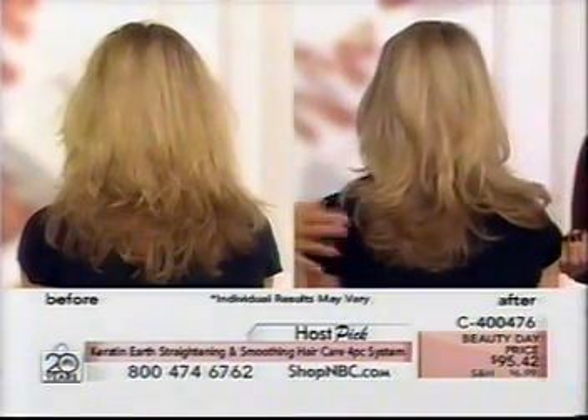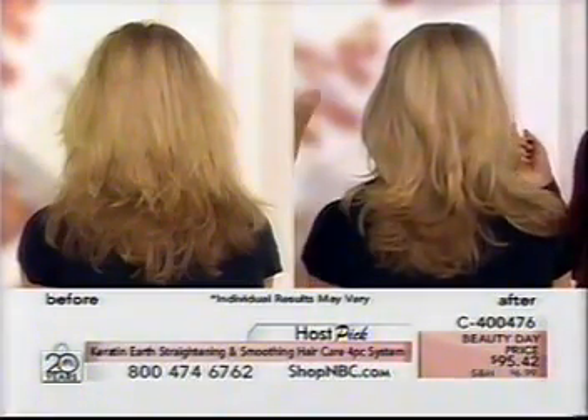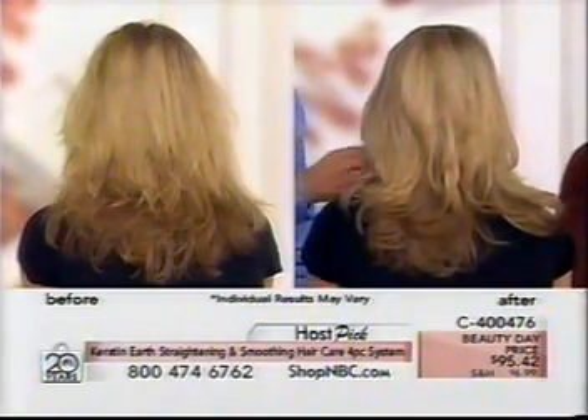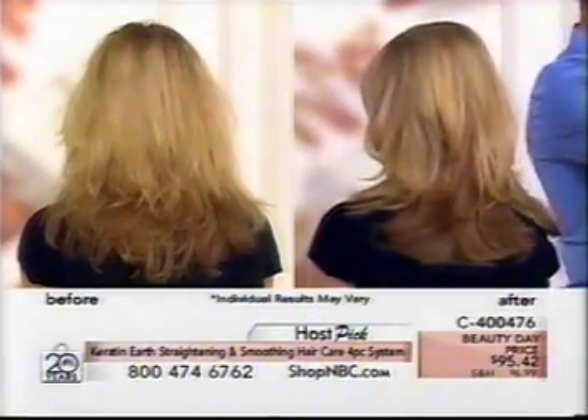Look at that bounce — this is bouncing and behaving hair. This is bleached hair and it's shiny, and again there is no styling product in this at all. This is just her hair. It feels awesome — so soft and wonderful.